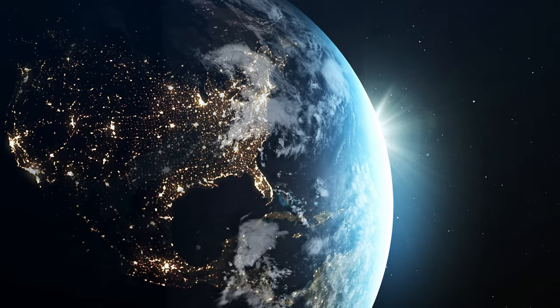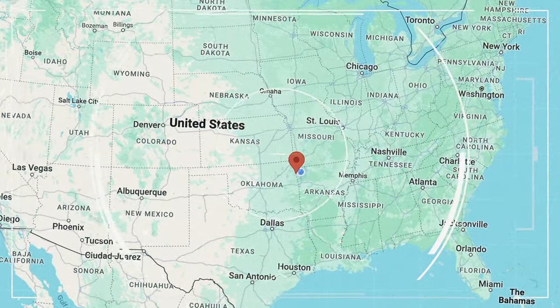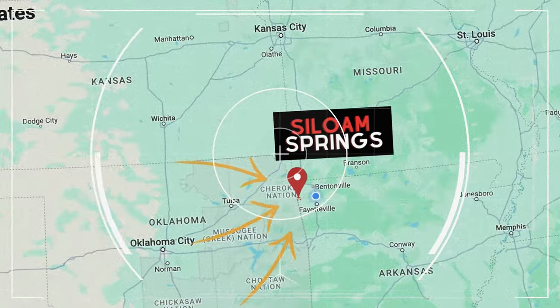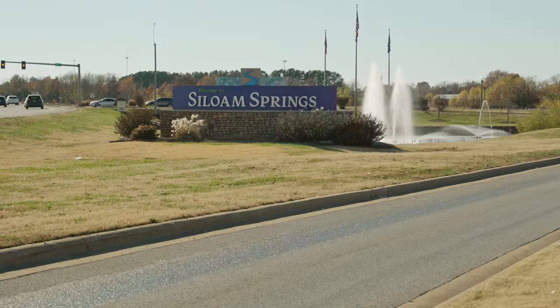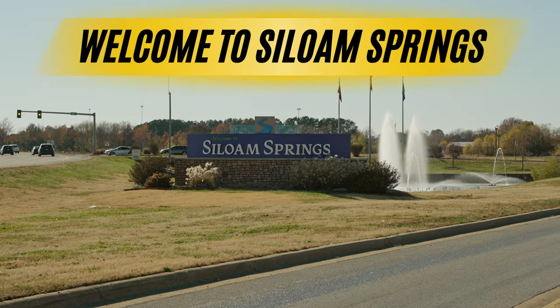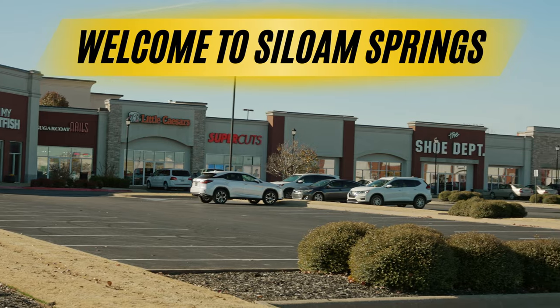Siloam Springs, Arkansas, located in the middle south of the United States and the northwest corner of the natural state of Arkansas. Siloam Springs is more specifically located on the far west side of Benton County, Arkansas on the Arkansas-Oklahoma state line, and is still considered part of the locally known NWA metropolitan area. First inhabitants include both the Cherokee and Osage Native Americans. Siloam Springs has a population of just over 18,000 residents.